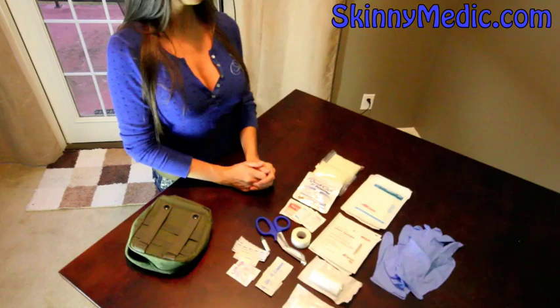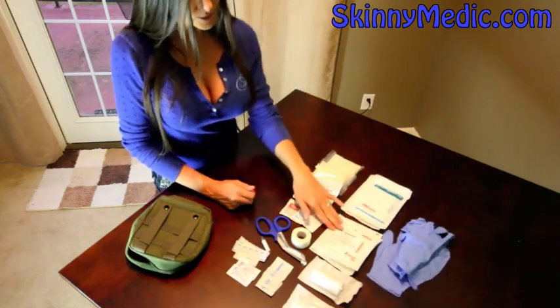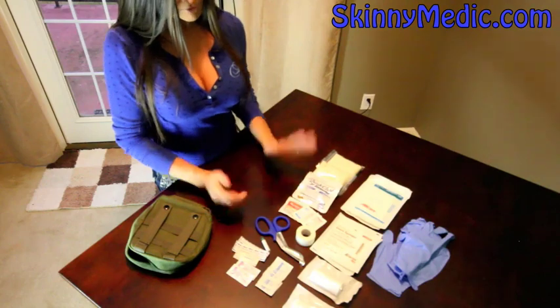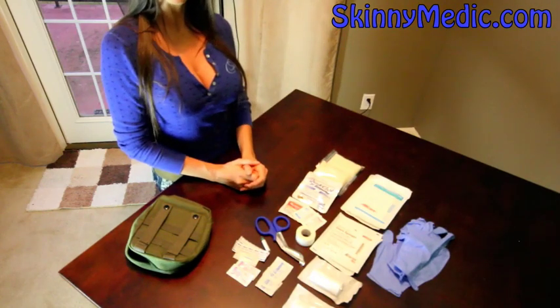Here's what comes in the kit: a couple pairs of medical gloves, gauze sponges, EMT scissors, medical tape, some pain relievers, quick clot — but for a full list of all the contents, go to SkinnyMedic.com.